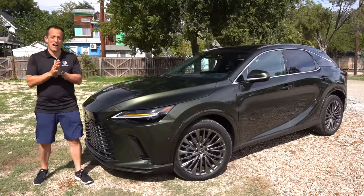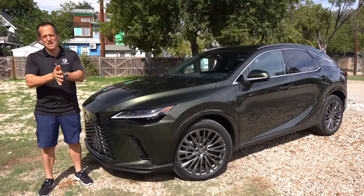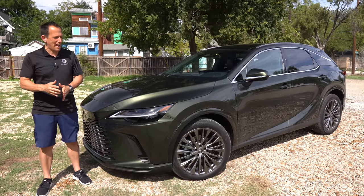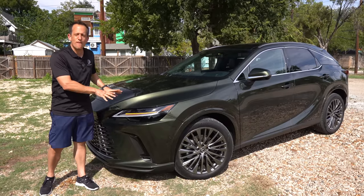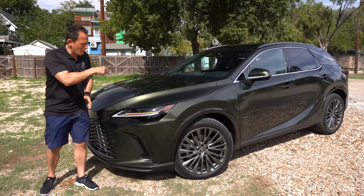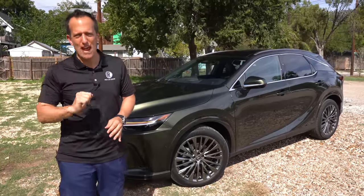Hey guys, what's up? It's Joe Rady from Rady's Rides. I'm here in Austin, Texas for a special media event. And guess what? We have a surprise vehicle that they brought out. It's this right here. What is it? This is the all-new first drive of the 2024 Lexus RX 450H. But before we get into this midsize two-row SUV, let's talk about what's going on here.